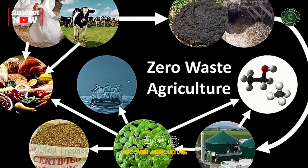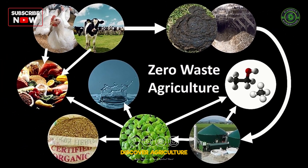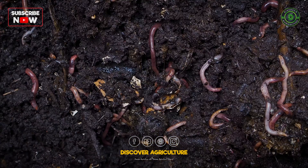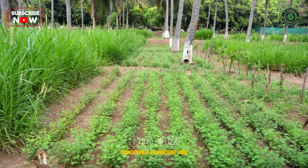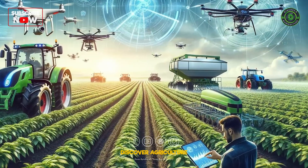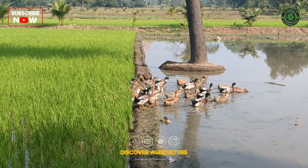Zero-waste farming tackles these issues by viewing everything on the farm as a potential resource. It integrates different agricultural practices and technologies to create a self-sustaining ecosystem.